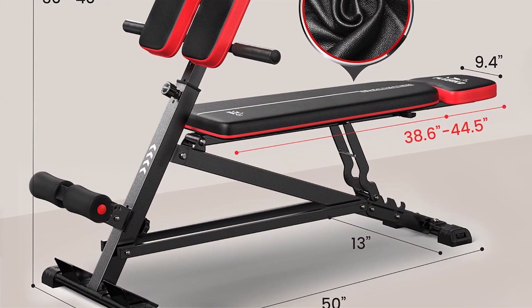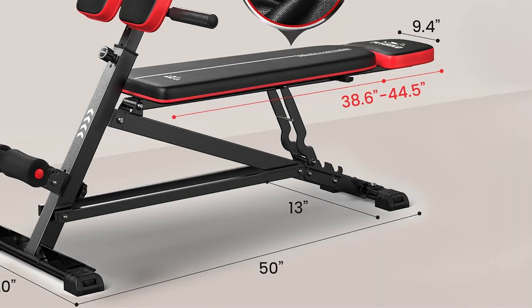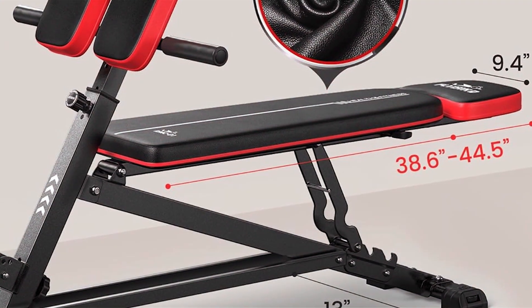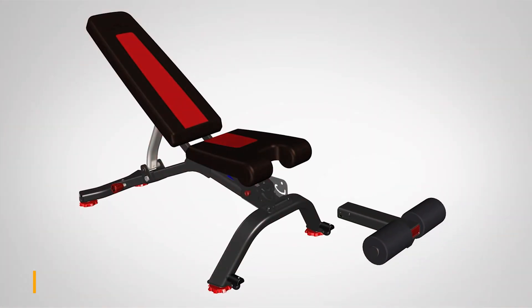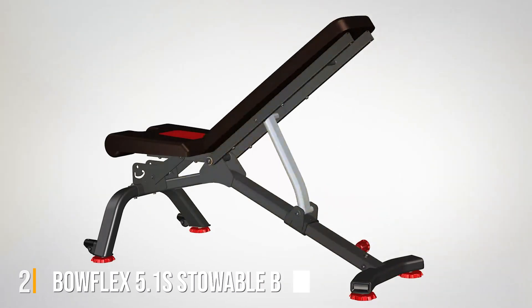In terms of usability and effectiveness, the Flybird Weight Bench excels. Its solid construction can support heavy weights, offering peace of mind to those lifting heavier dumbbells or barbells. Additionally, its sleek design doesn't just look good — it's also functional, fitting well into any home gym aesthetic. For those looking to invest in their fitness journey, the Flybird Weight Bench is a top contender.